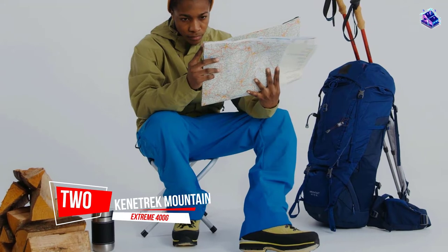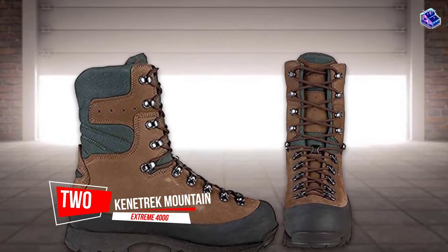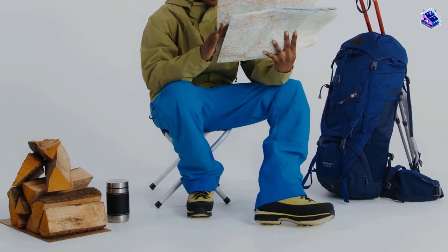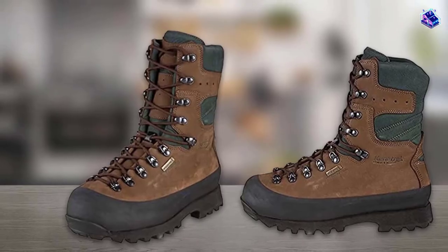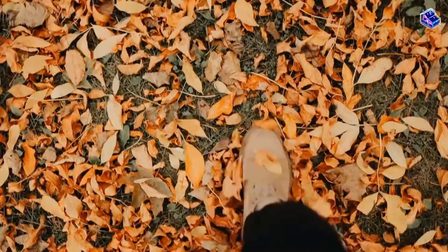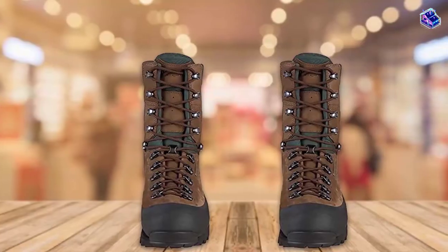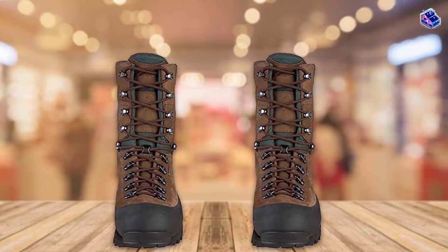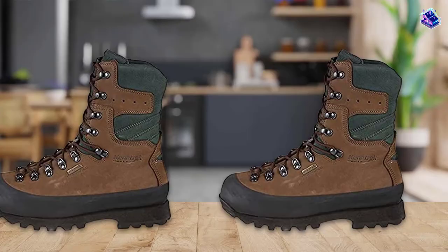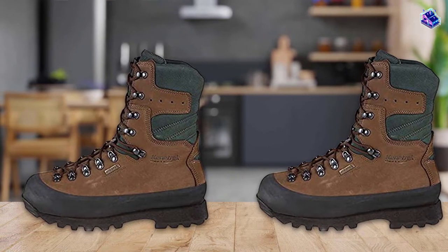Number 2. Kenitrack Mountain Extreme 400G. Kenitrack did not design this specialized boot for long-distance hiking. This is a stiff boot designed for side-hilling steep country, seriously supporting ankles while descending talus and other technical terrain, and providing extreme exoskeleton-level relief in tough conditions. The 10-inch height keeps water and debris out, and a custom K-Talon outsole provides a confidence-inspiring grip on a wide variety of challenging surfaces.